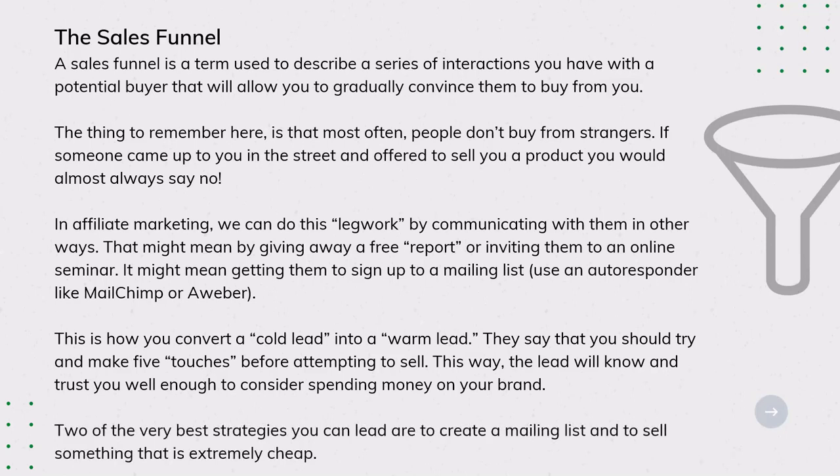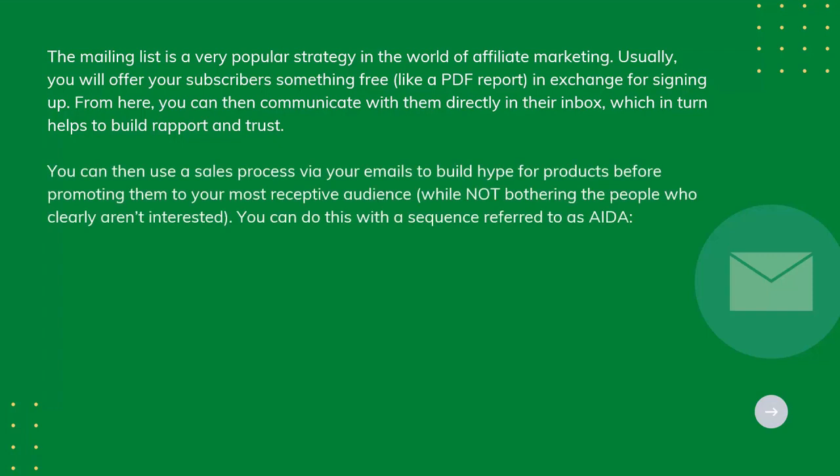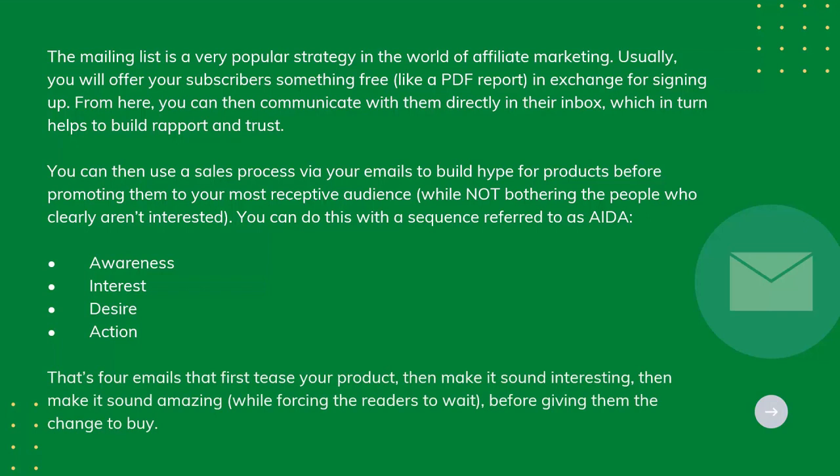Two of the very best strategies are to create a mailing list and to sell something that is extremely cheap. The mailing list is a very popular strategy in affiliate marketing. Usually you offer subscribers something free, like a PDF report, in exchange for signing up. From here you can communicate with them directly in their inbox, which helps build rapport and trust. You can then use a sales process via your emails to build hype for products before promoting them to your most receptive audience. You can do this with a sequence referred to as ADA — Awareness, Interest, Desire, Action — four emails that first tease your product, then make it sound interesting, then make it sound amazing, while making readers wait before giving them the chance to buy.